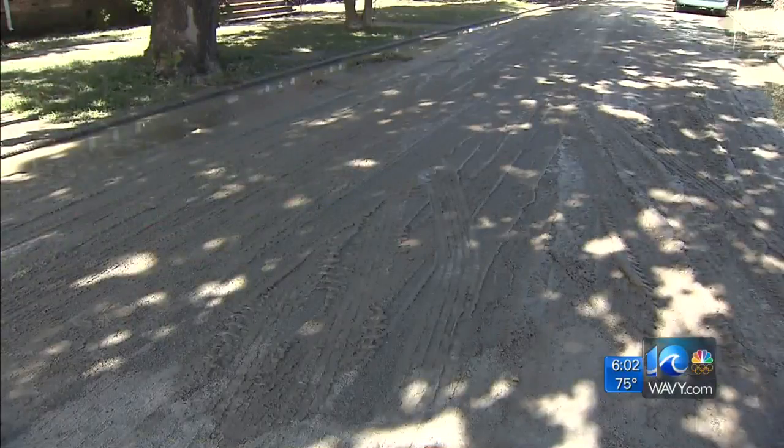From about our street all the way down in the next street over, the water was up to our knees. That water is now gone.